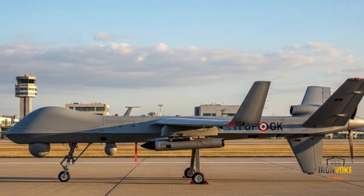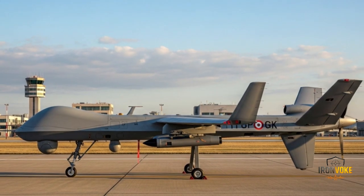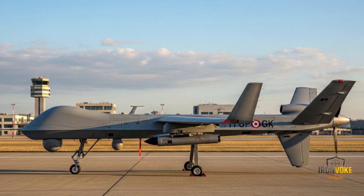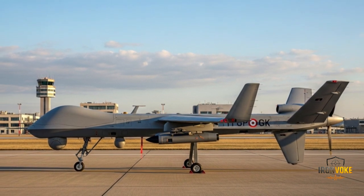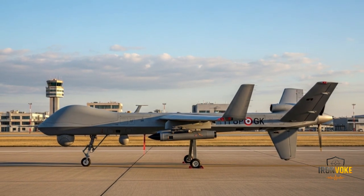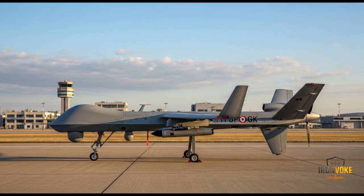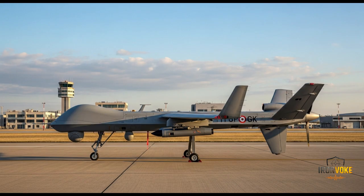The first thing you notice about the Heron TP is its sheer size — with a wingspan of 26 meters, similar to a Boeing 737, it is one of the largest UAVs in the world. Its length is about 14 meters and it stands nearly 4.6 meters tall. This size gives it an impressive payload capacity of around 1,000 kilograms. Built with composite materials, the drone balances strength with lightweight durability, allowing it to stay airborne for extended missions.